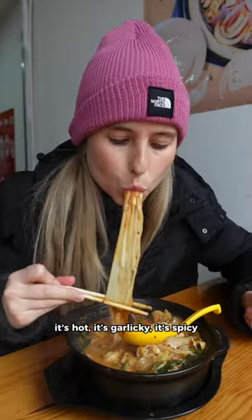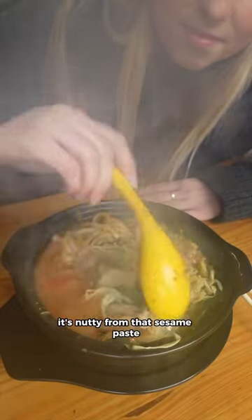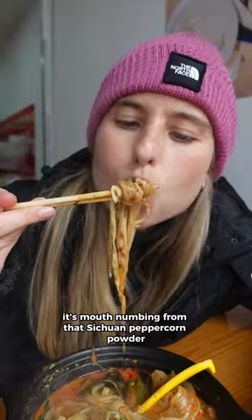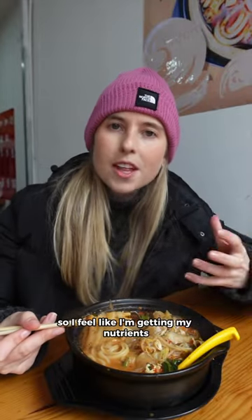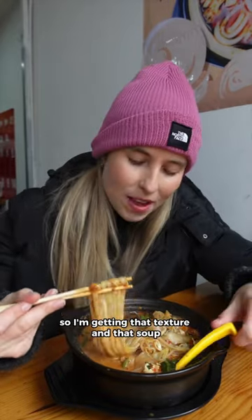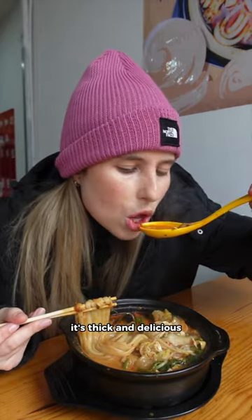It's hot, it's garlicky, it's spicy. It's nutty from that sesame paste. It's mouth-numbing from that Sichuan peppercorn powder. It's full of veggies, so I feel like I'm getting my nutrients. It's got those chewy noodles, so I'm getting that texture, and that soup — it's thick and delicious.